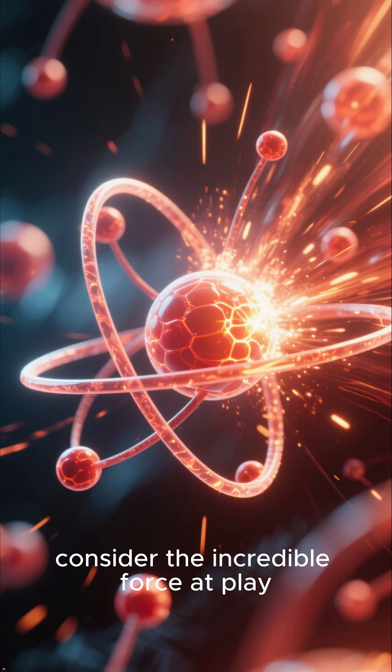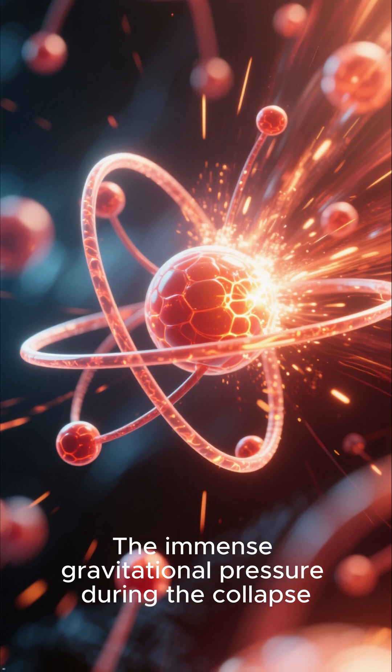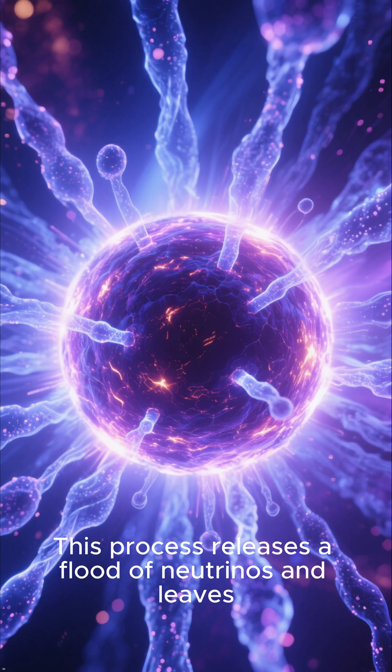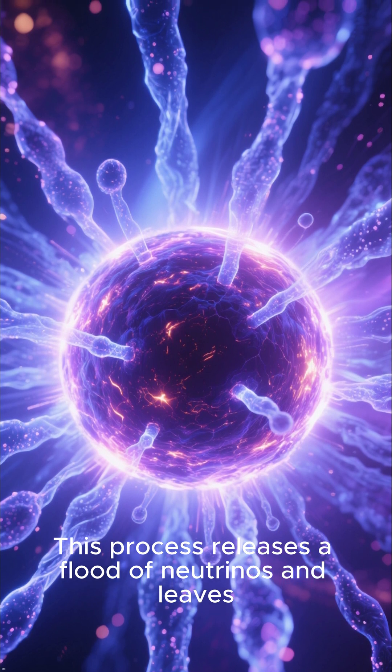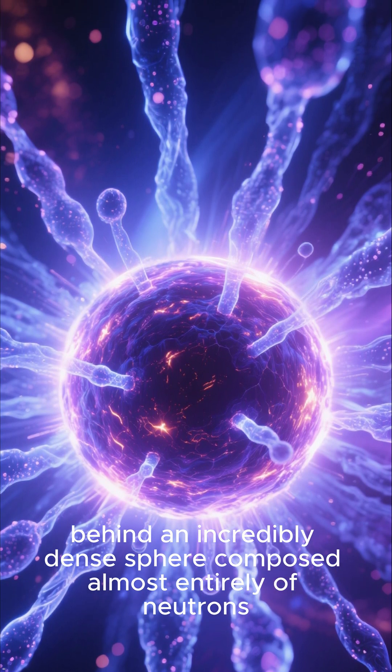Consider the incredible force at play. The immense gravitational pressure during the collapse forces protons and electrons to merge, forming neutrons. This process releases a flood of neutrinos and leaves behind an incredibly dense sphere composed almost entirely of neutrons.